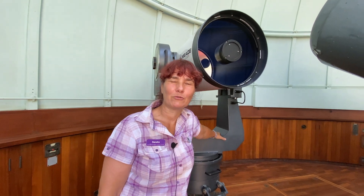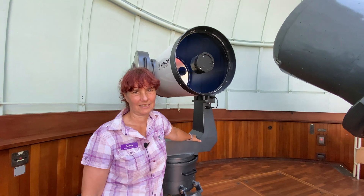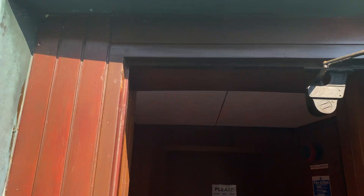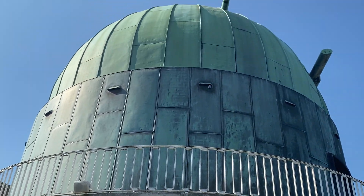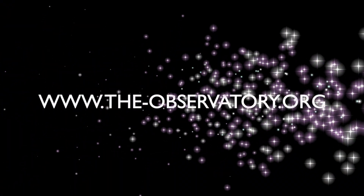If you are able to visit us, this is where you need to come to see these lovely telescopes. We'll see you next time. Thank you.